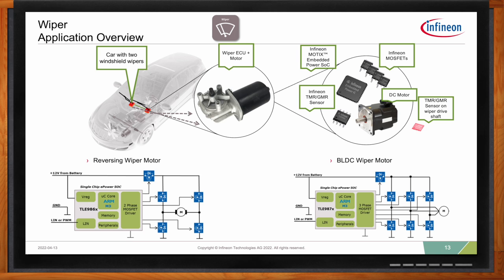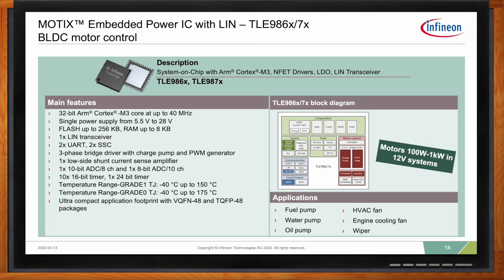The Modics embedded power IC is really about integration — combining all core aspects of motor control into a single chip. In the latest generation, the Modics MCU integrates a Cortex-M3 processor, an integrated power supply suitable for 5.5V up to 28V applications, integrated flash memory up to 256 kilobytes, RAM up to 8 kilobytes, an integrated LIN transceiver, and availability in two temperature configurations — grade one and grade zero. This makes it ideal for BLDC applications including fuel pump, water and oil pumps, HVAC fan, engine cooling fan, and wiper applications.